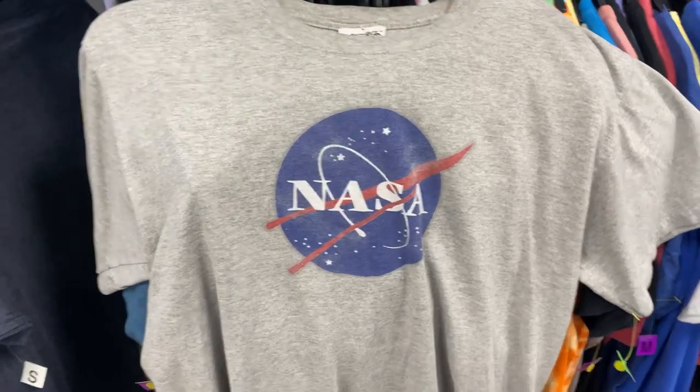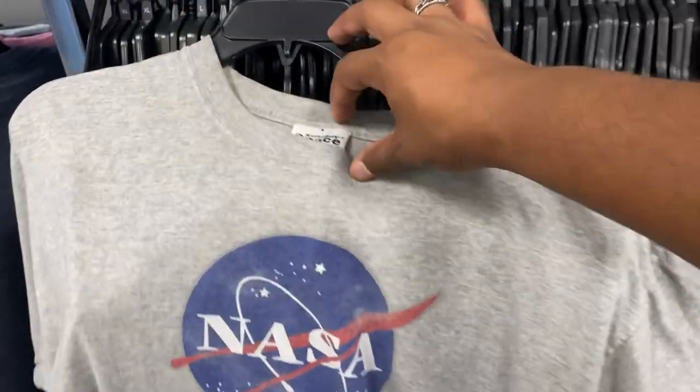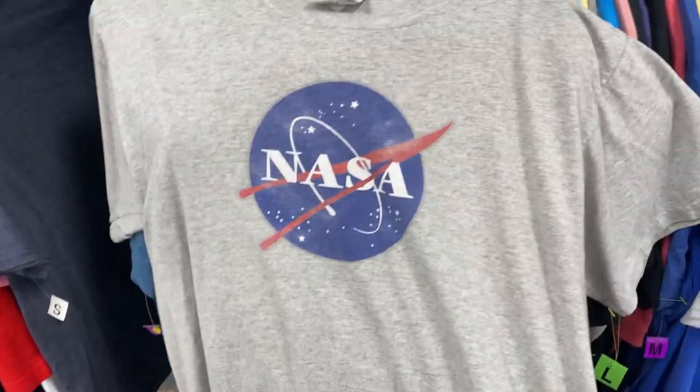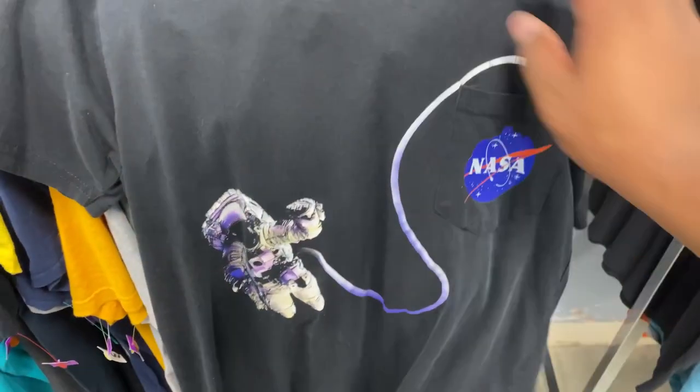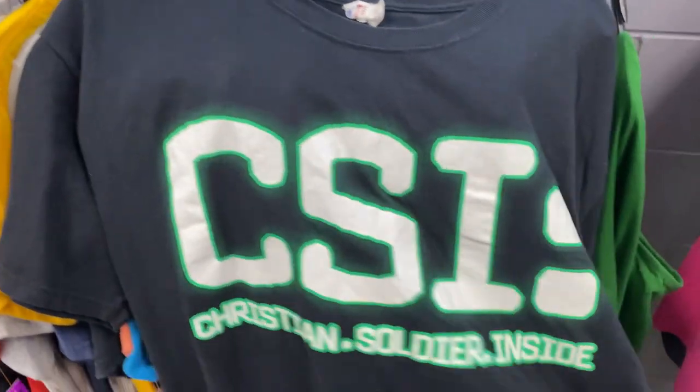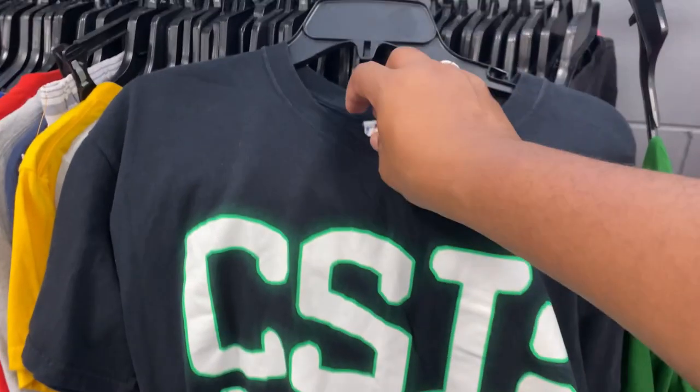Found a NASA shirt but it's not just any NASA shirt — it's a Kennedy Space Center NASA shirt, pretty cool. But this other stuff is literally what I was talking about: off-brand and random. There's an ultimate Christian shirt — I don't even know what to say about that.